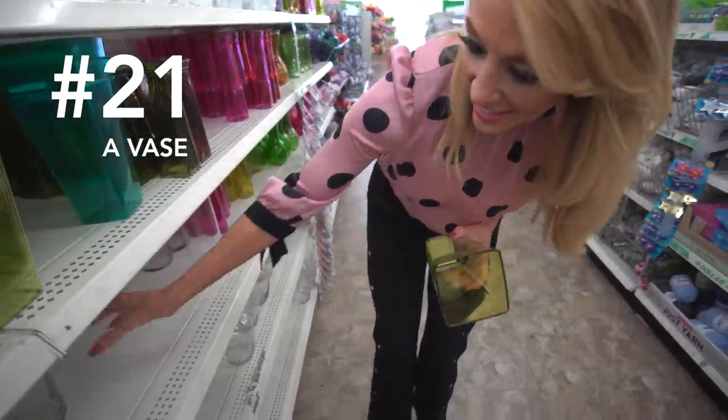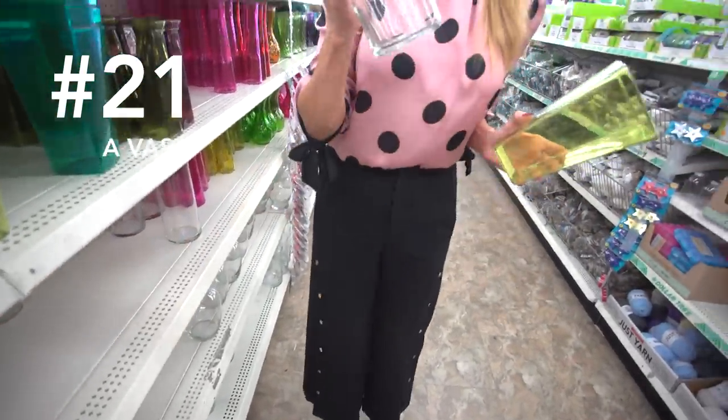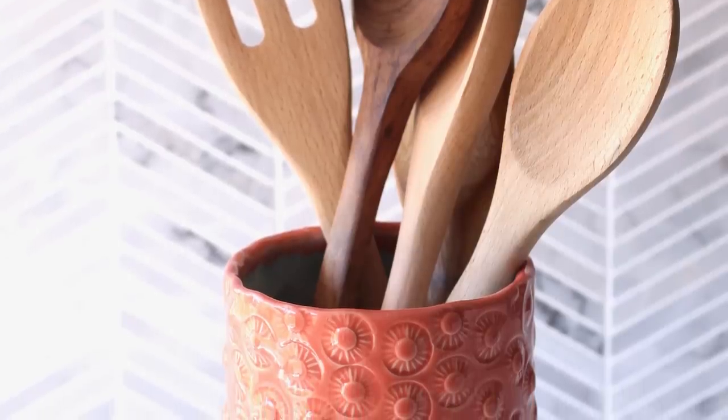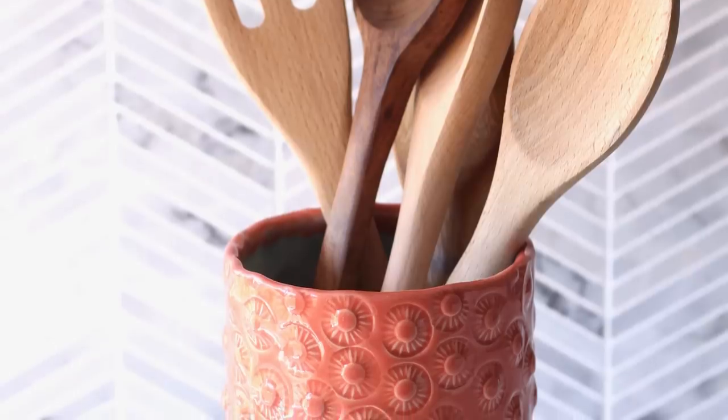Number twenty-one: a vase. Utilize the vase that once housed your roses by storing your tall utensils, such as spatulas and spoons, in this beautiful piece and storing it on the counter.